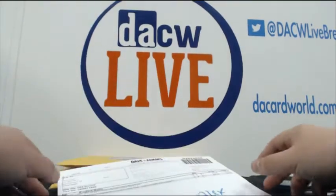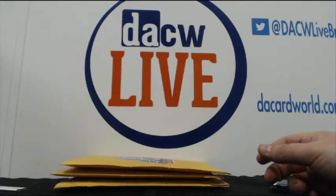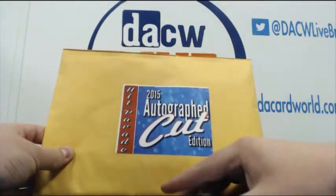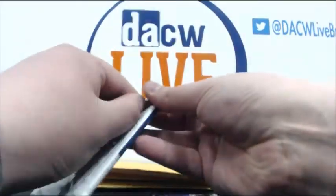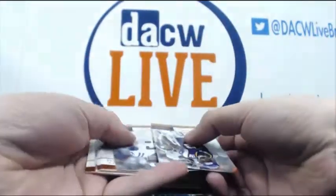This is a personal break for Sergio. He has three Hit Parade cut autographs — these are going fast. We also have two football packs with three cuts in them. We've got a lot of Hit Parades up now, so get in them.